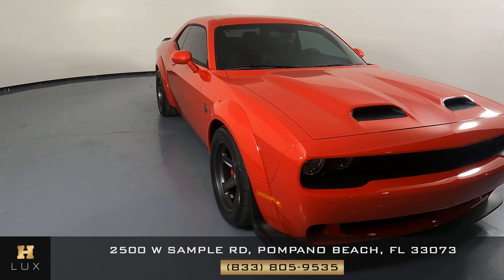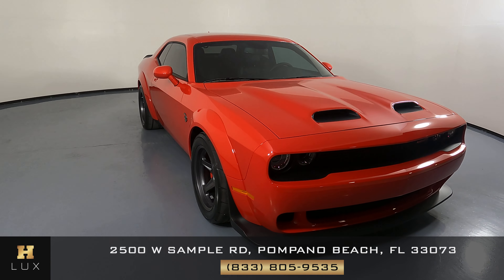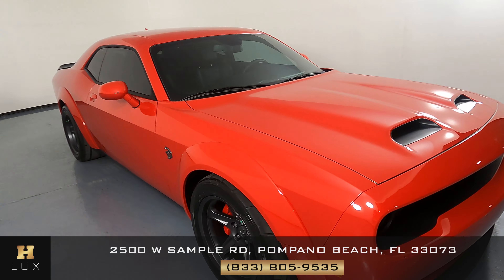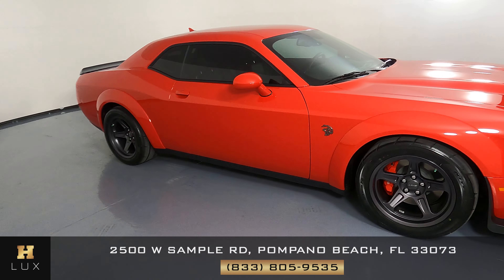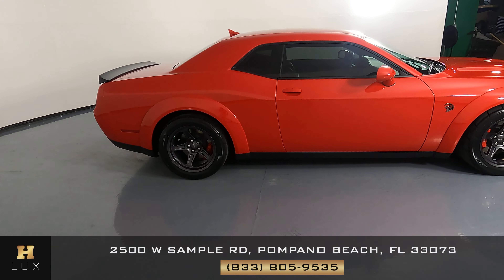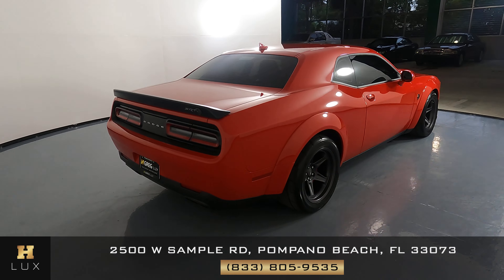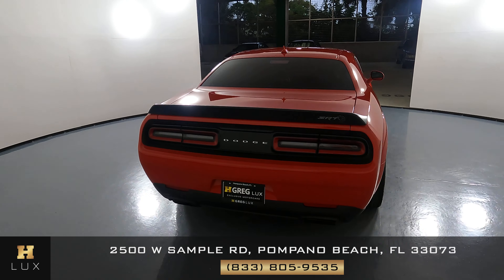Welcome to H. Gregg Luxe. Here we have a 2021 Dodge Challenger Redeye. Car came with a clean Carfax. In this video, I'll be showing you any dents, scratches, or anywhere I can tell damage to the car to the best of our knowledge. Here at H. Gregg Luxe, we want to be as transparent as possible and give you peace of mind.